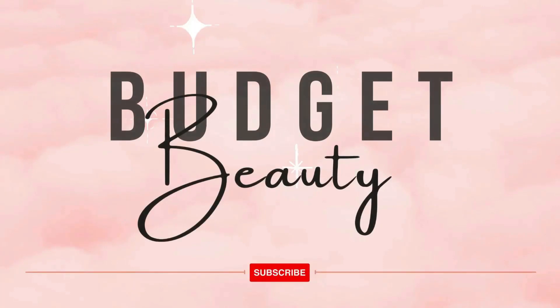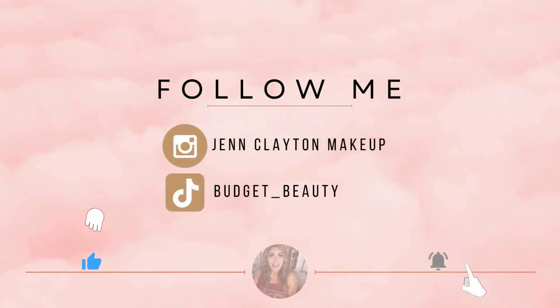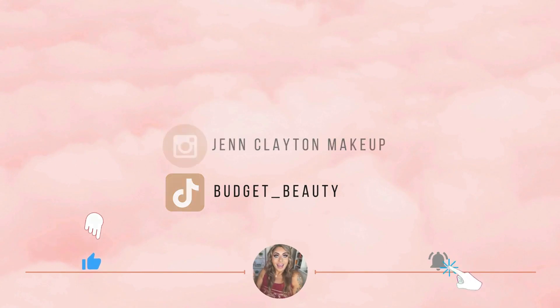Welcome to Budget Beauty, where I help you look flawless for less. Welcome back, and a very special welcome if you're new here. My name is Jen and this is Budget Beauty. We do everything beauty on a budget, and that includes declutters.